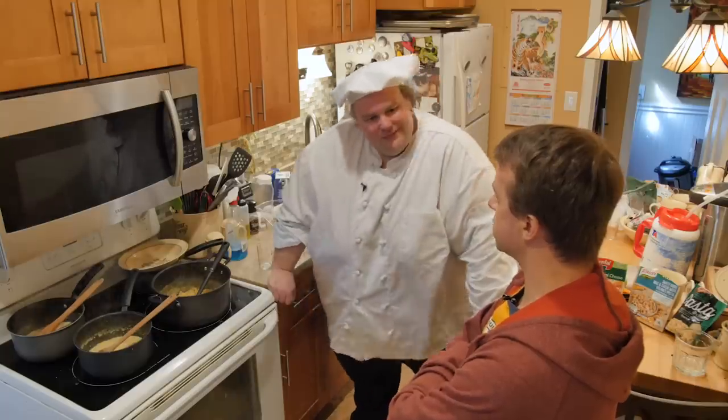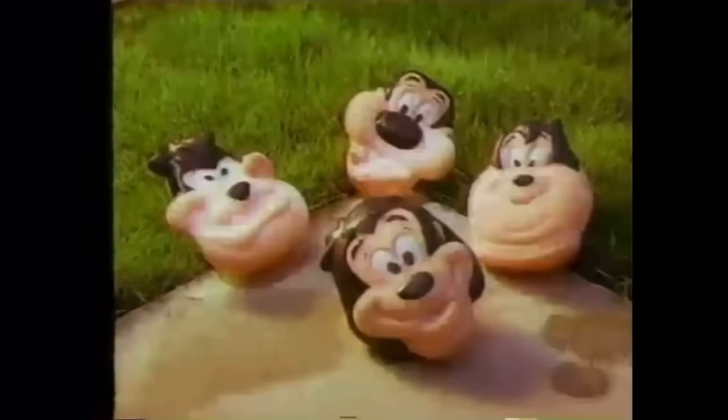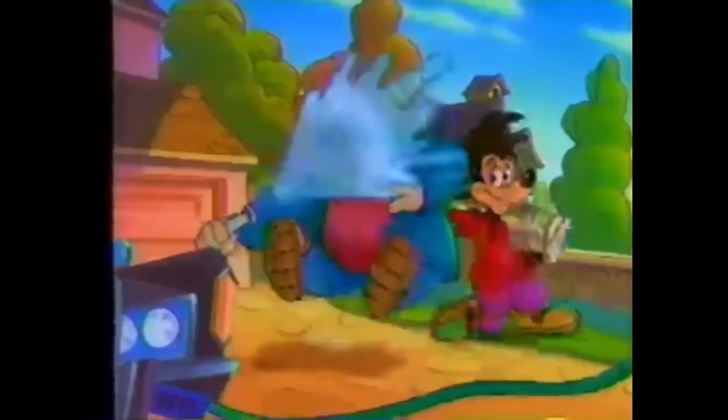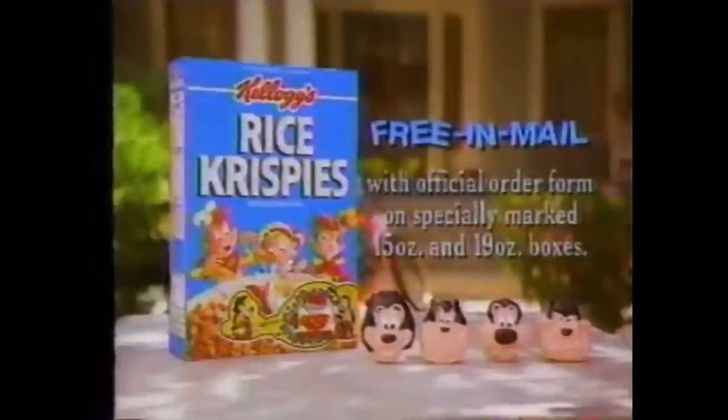I just remember finding out you could send in proofs of purchase, because a few were like 'proof of purchase and two bucks' — and that was always the dealbreaker. My parents were like, 'we're not sending money.' There was one where if you send proof of purchase, you could collect Goof Troop squirty bath toys. I got them all. That's probably a rare toy if you still had it — but it's long gone.